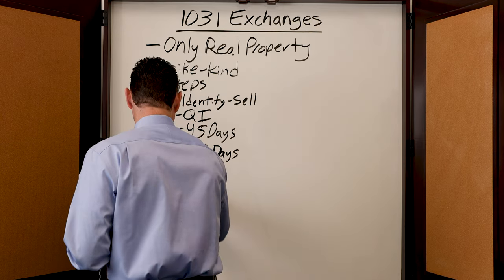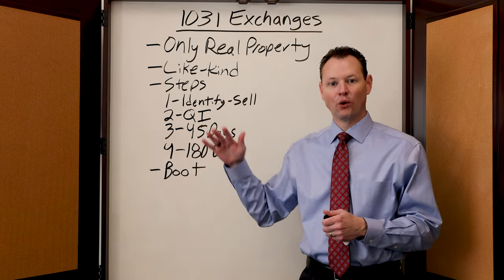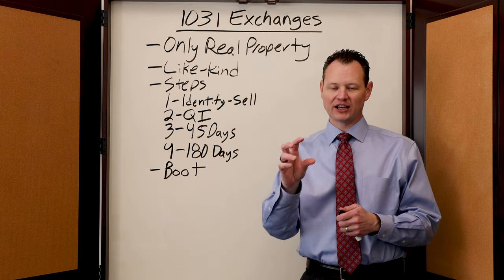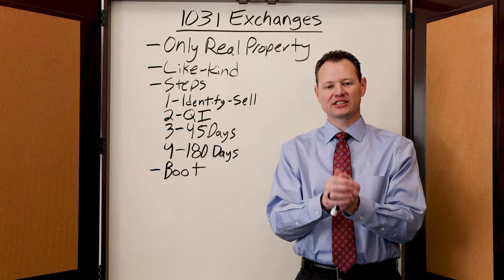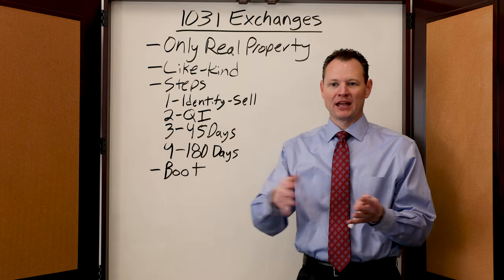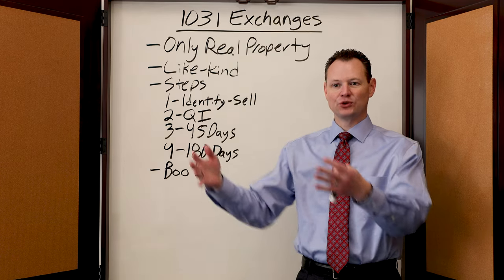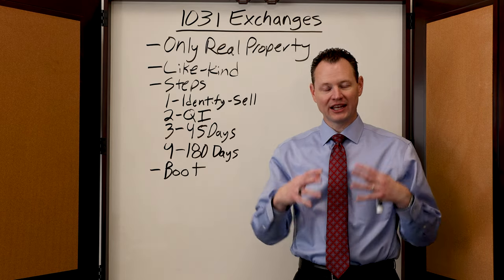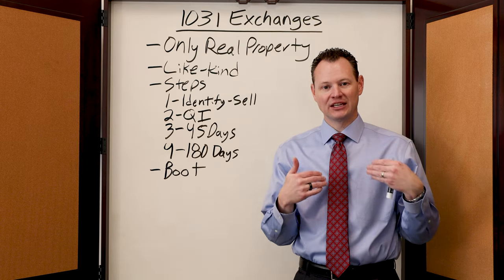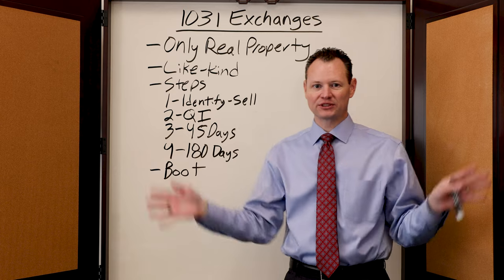Something important to keep in mind is that in these transactions, there's usually something called boot. Boot means that you received cash in the exchange or your debt was reduced as a result of the exchange. Both of those will cause the 1031 to become a taxable transaction, because a 1031 exchange is something that you need to generally exchange up into. You need to go into a bigger property, which requires you to either put more money in or get more debt to acquire it. If you downgrade and as a result you either end up getting cash or reducing the amount of debt involved, that is considered boot and becomes taxable to you. So that's important to have a qualified intermediary involved to make sure that you don't take possession of any of the cash.